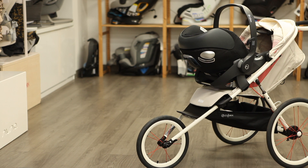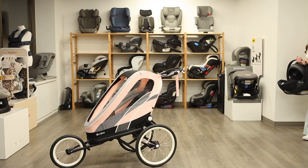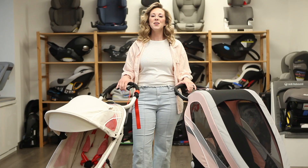Only the Avi jogging stroller is compatible with the Cybex infant car seat models, by purchasing the car seat adapter separately. The Xeno Multisport is not compatible with any infant car seats and should not be used with a newborn.